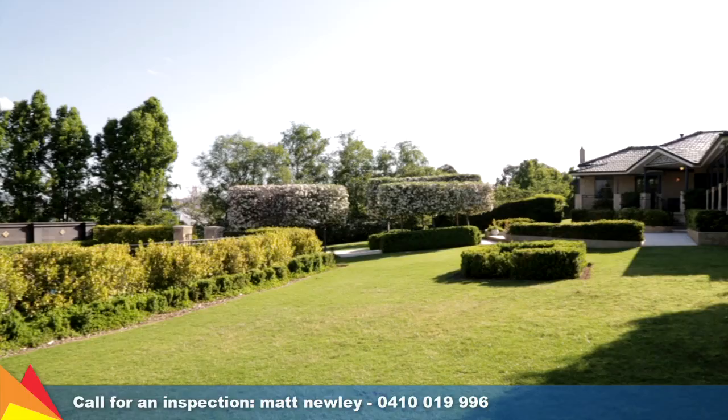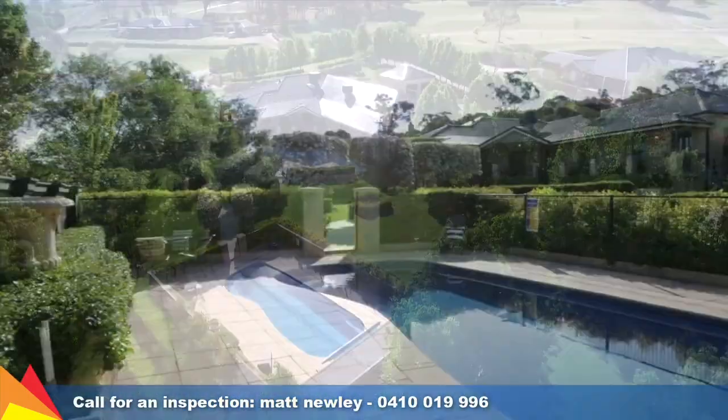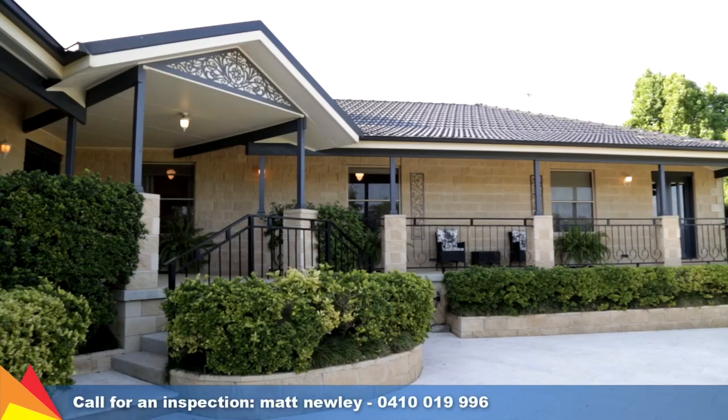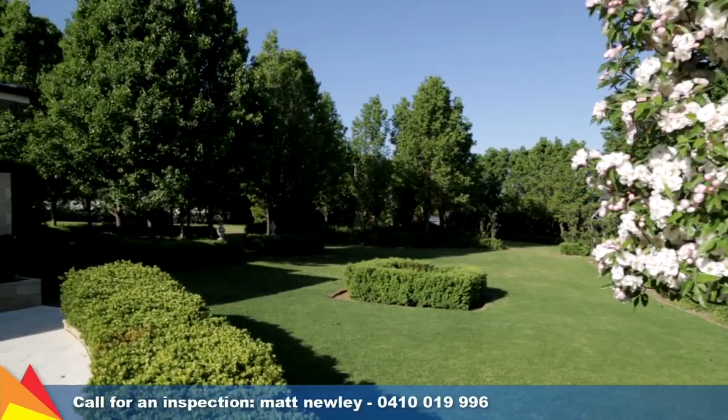The sprawling surrounds outside are nothing short of impressive. They're beautifully manicured and feature an in-ground pool with outdoor kitchen and barbecue area, toilet and vanity. A veranda wraps around the majority of the home and provides the perfect vantage point to enjoy your vista.